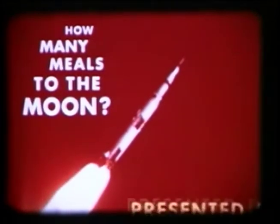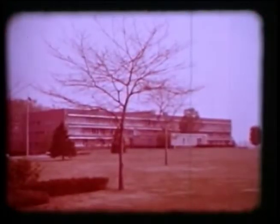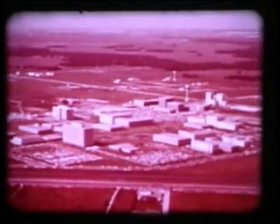Solving the problems of food preparation, packaging, storing, serving, and disposal is the challenge given to the life support department of the Whirlpool Corporation, working in cooperation with NASA's Manned Spacecraft Center. You probably associate the name Whirlpool not with space, but with fine quality home appliances — entire kitchens, contemporary as today, as forward-looking as tomorrow.